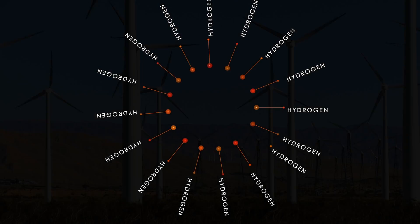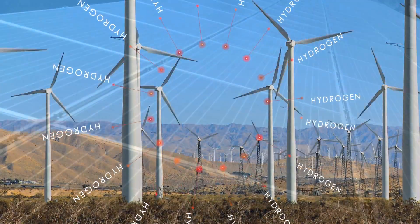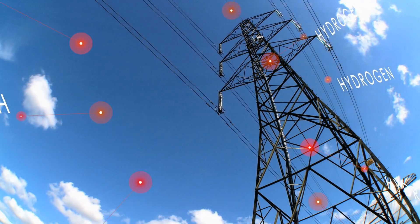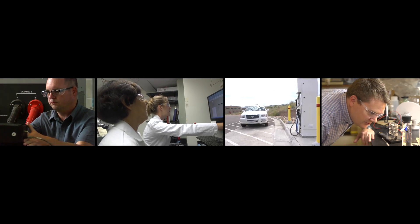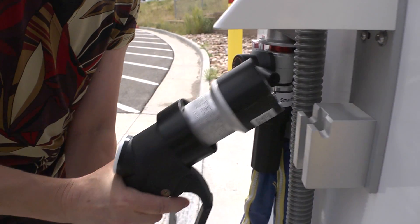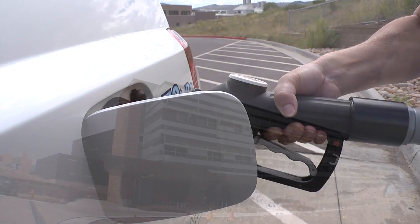It is the most plentiful element in the universe, and it's a key component in the suite of renewable options needed as we transition to a cleaner, more secure energy strategy. Hydrogen is a really important part of the portfolio of our energy in this country. In nature, hydrogen is combined with other elements, but when separated, it is a powerful energy carrier, used as a transportation fuel in zero emission fuel cell vehicles.